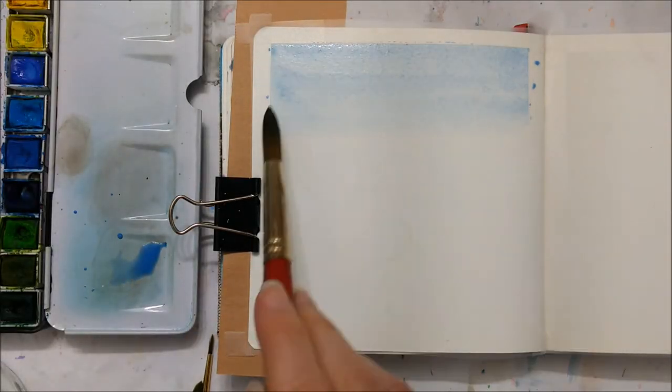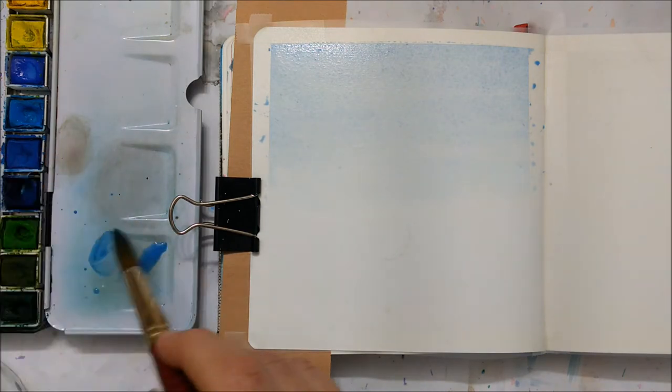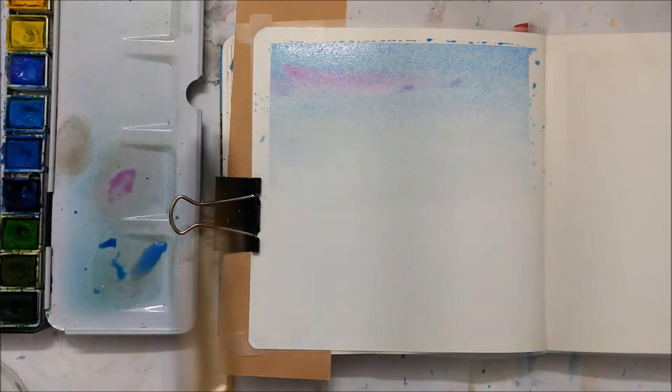Hi everyone and welcome to another Sketchbook Sunday episode. Today I'm going to be painting yet another nature painting because that is what I do best and that is what I just love painting.